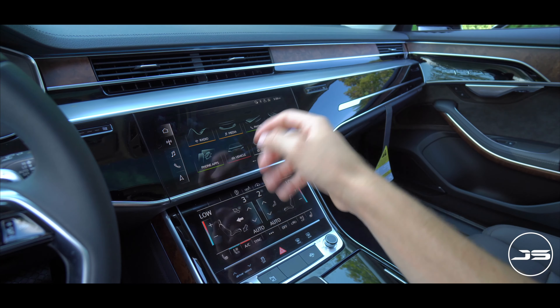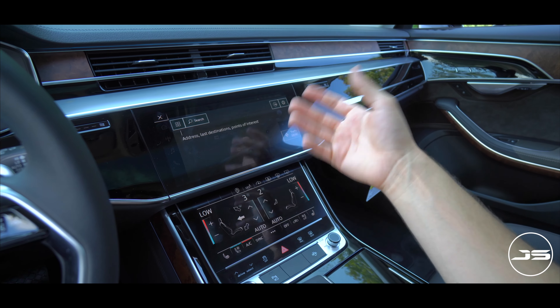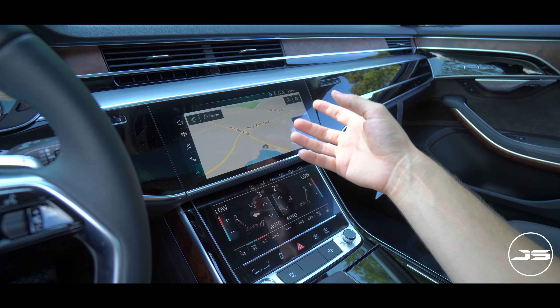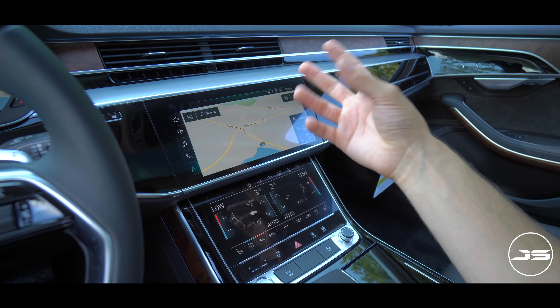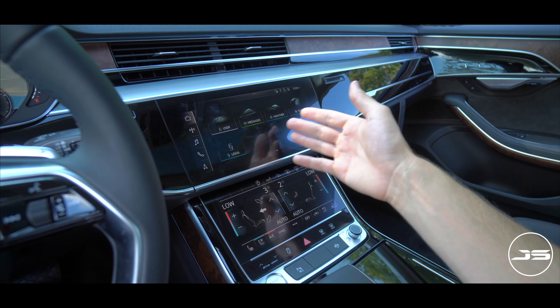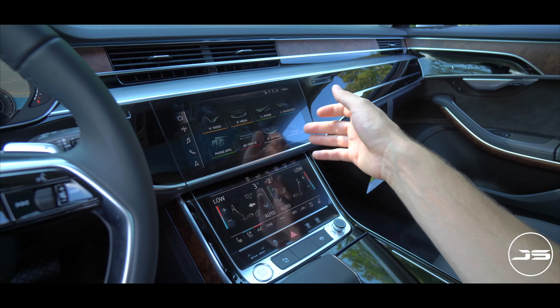On first impressions when looking at the A8 in person, you really just kind of take in how large this vehicle is, especially the long wheelbase edition. This is a very big car, and it's beautiful and bold. Between the beautiful crisp modern lines and the signature LED headlamps and tail lamps, this is such a distinct looking car.